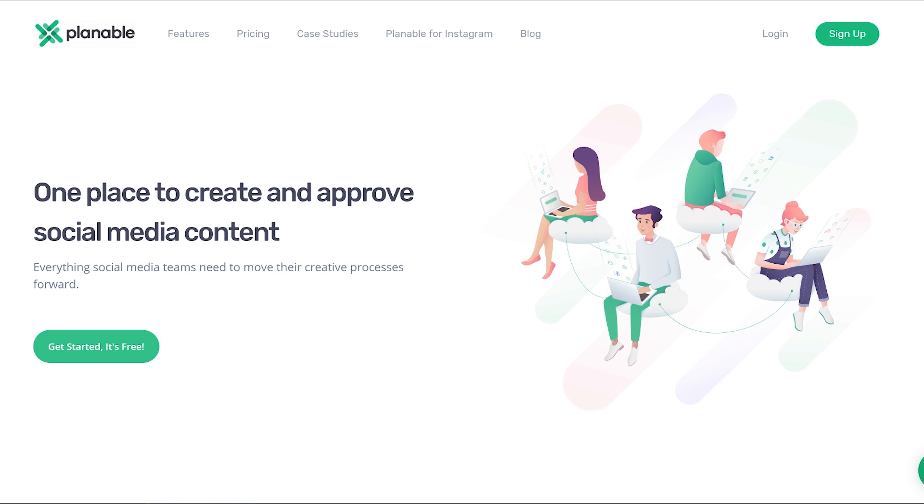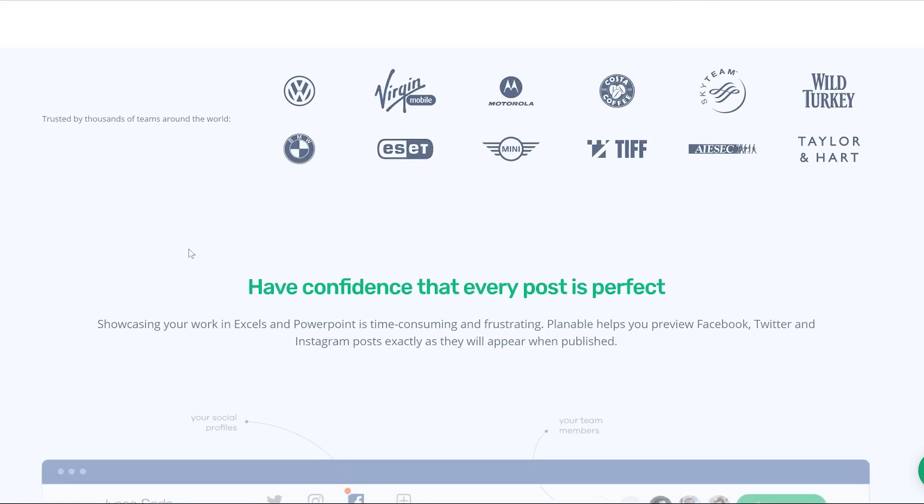Tool number five is called Plannable. This is a platform that allows you to collaborate with other team members to create and publish content on your social media channels. I feel it's mostly for agencies that work with clients and need approval for specific types of content and specific posts on social. You have a person responsible for approving parts of content on social media channels, and you can design, schedule, and prepare everything within the platform — then get sign-off from the decision-maker on the client's side. Pretty cool for agencies, with really nice design.